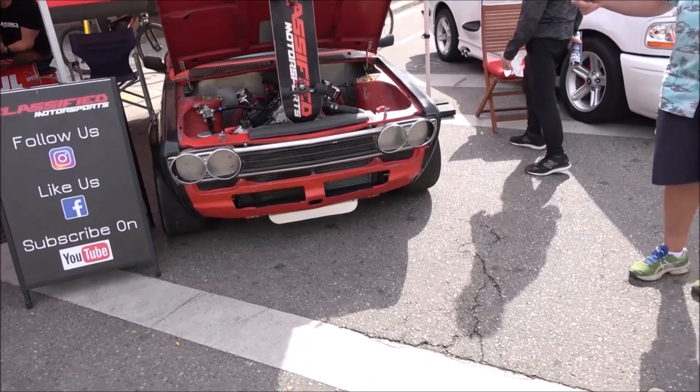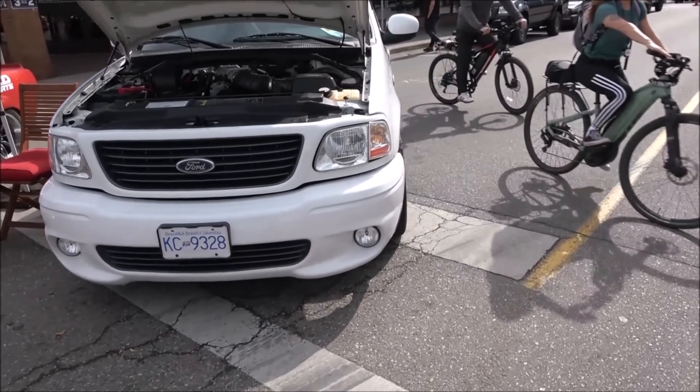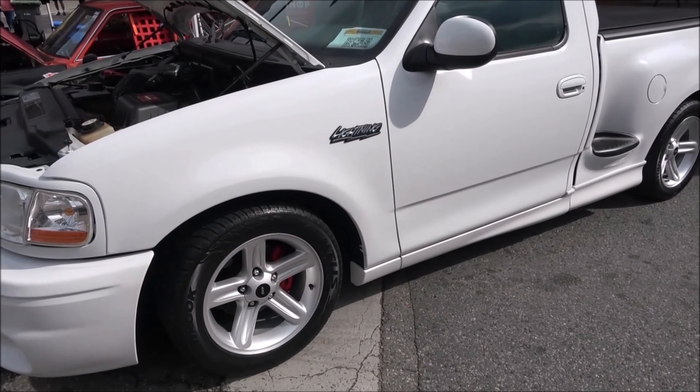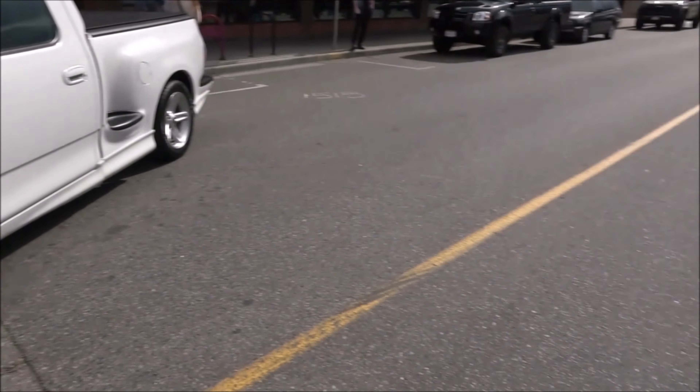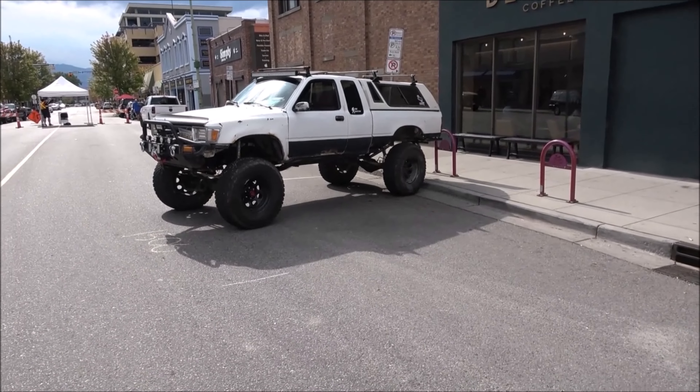Nice old Datsun. I'm going to assume this is a Lightning. Do you like your Toyotas with a little elevation? That will definitely suit your bill.